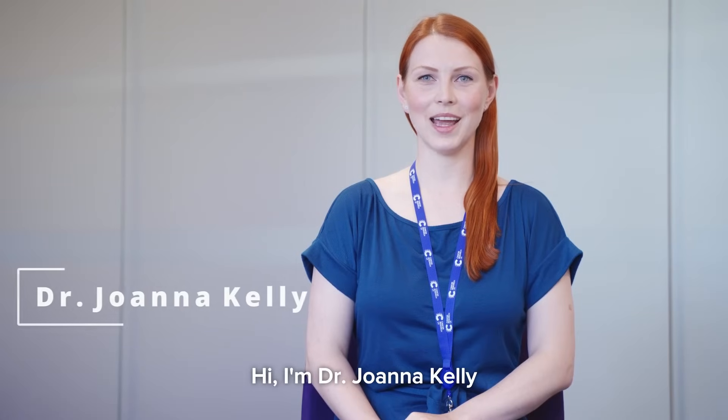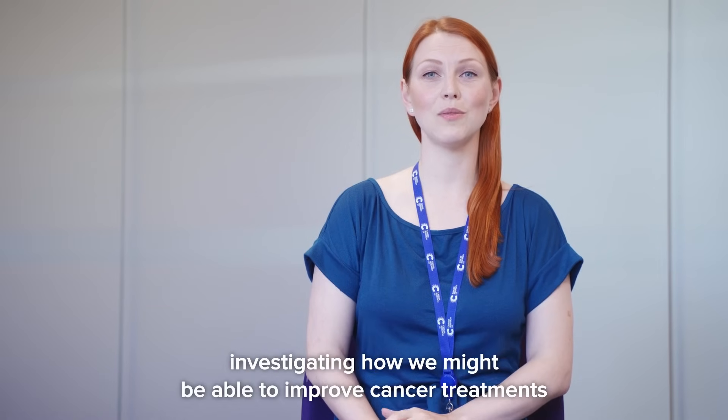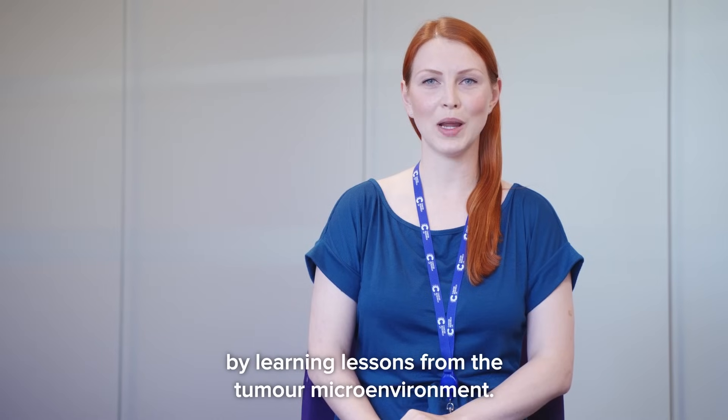Hi, I'm Dr Joanna Kelly, a researcher in Dr Klaus Juergensen's group at the Cancer Research UK Manchester Institute. Today I'm going to talk to you about my work investigating how we might be able to improve cancer treatments by learning lessons from the tumour microenvironment.